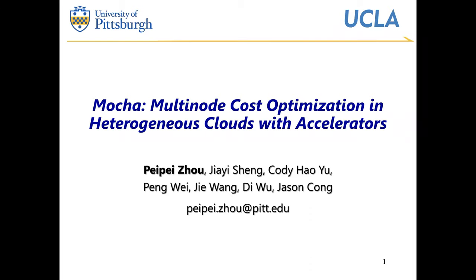Hi everyone. This is Peipei Zhou. I'm glad to present our work MOCA. MOCA stands for Multinode Cost Optimization in Heterogeneous Cloud with Accelerators. This is a work that I had been working on when I was a PhD student at UCLA. Currently, I'm serving as a Tenure Track Assistant Professor at the University of Pittsburgh, Electrical and Computer Engineering Department.